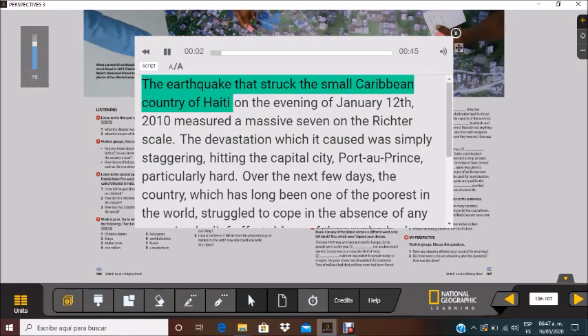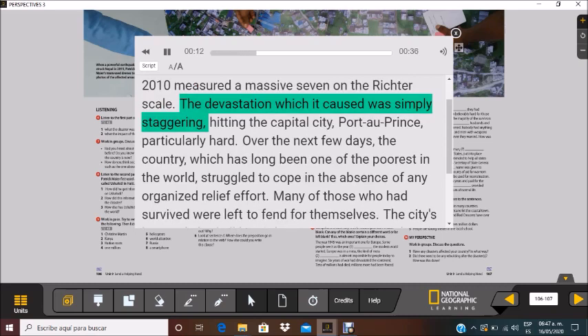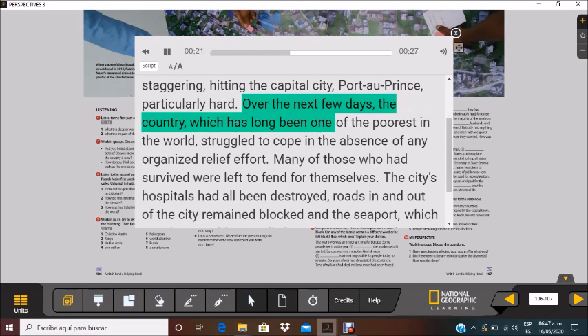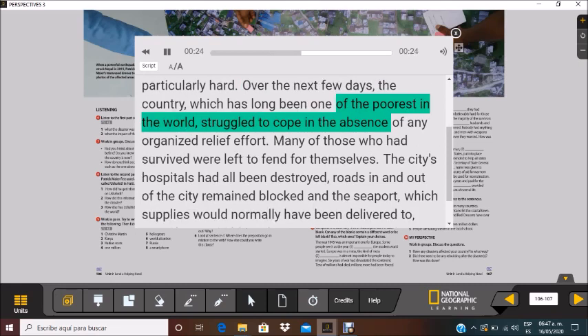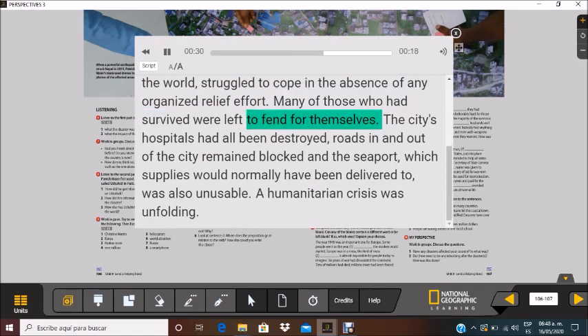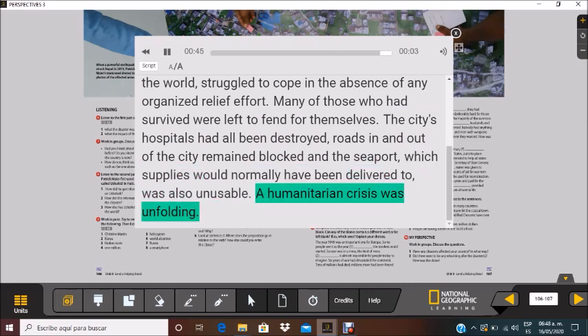The earthquake that struck the small Caribbean country of Haiti on the evening of January 12th, 2010, measured a massive seven on the Richter scale. The devastation it caused was simply staggering, hitting the capital city Port-au-Prince particularly hard. Over the next few days, the country — which has long been one of the poorest in the world — struggled to cope in the absence of any organized relief effort. Many survivors were left to fend for themselves. The city's hospitals had all been destroyed, roads in and out remained blocked, and the seaport was also unusable. A humanitarian crisis was unfolding.